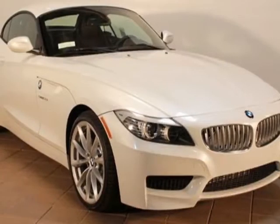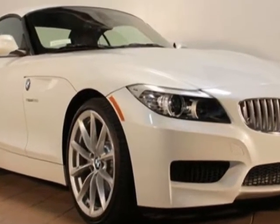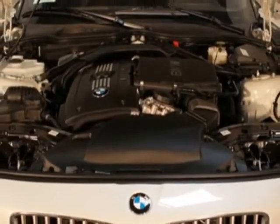Take a look at this new 2013 BMW Z4. For your protection, this vehicle has a full factory warranty. This vehicle gets an estimated 19 miles per gallon in the city and an estimated 26 on the highway.